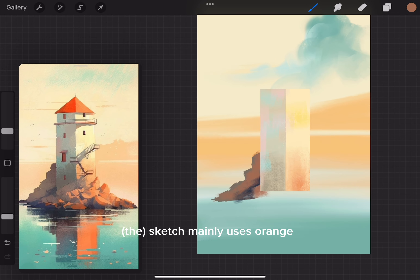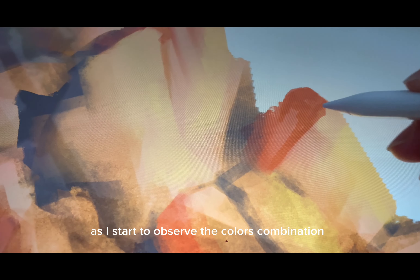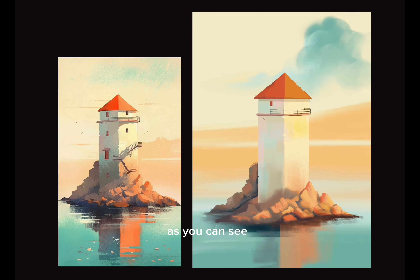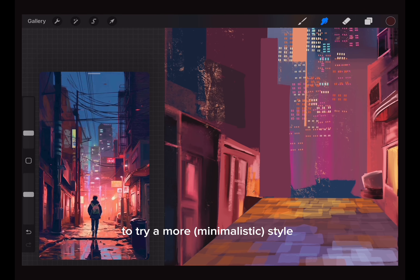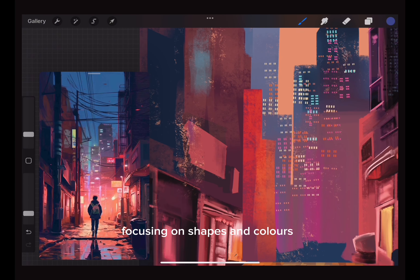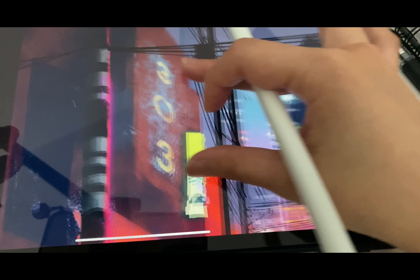For the third sketch I wanted to try something different. I found a slightly simpler artwork as a reference — it is a lighthouse with a unique combination of colors, mainly orange, blue, and brown. I particularly enjoy painting rocks as I start to observe the color combinations. Since this is a simple sketch, I only spent one hour and 14 minutes on it.